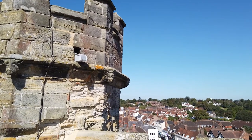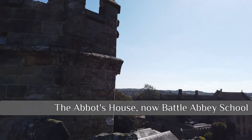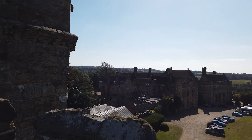This is the town of Battle to the north — we'll cover this in more detail in a later video. To the south is Abbot's House, which is now Battle Abbey Prep School, and beyond that the battlefield.